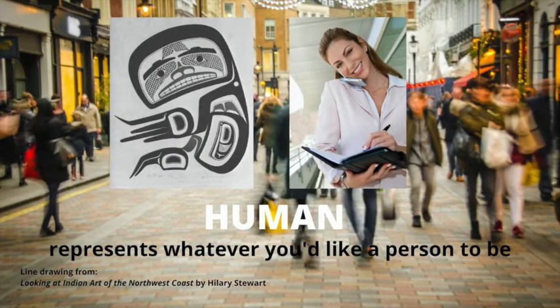Humans often appear on totem poles and they often represented real people, tribal leaders, or members of their families. You can include a human on your totem pole if you would like. Your human can represent you or someone you know.